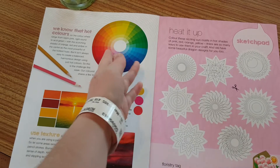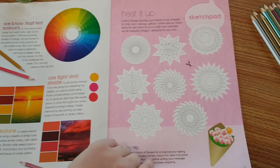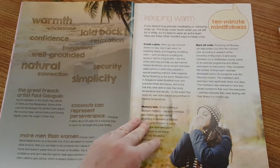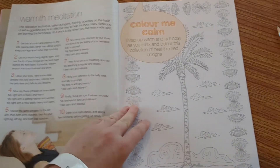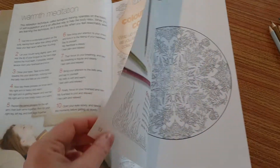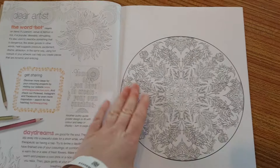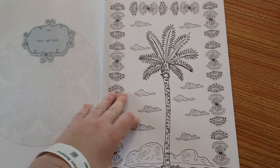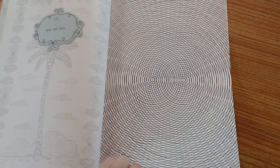Then we've got hot colours, using light and shade and texture. Heat it up in the sketch pad and some dragons. Coconut is the colour in colour me happy. Keeping warm in 10 minute mindfulness and a warmth meditation. And then colour me calm — we've got a tropical theme going on here.